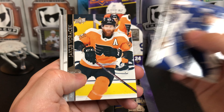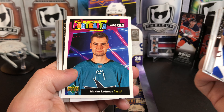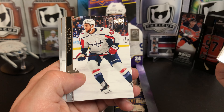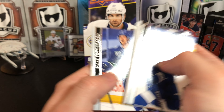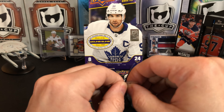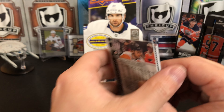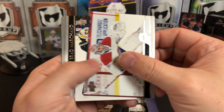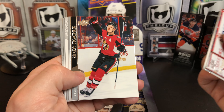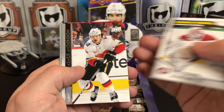Andre Palat, Jakub Voracek, Pekka Rinne, Maxim Latunov, Chandler Stevenson, Andrew Kopp, Elias Pettersson, Carey Price, Brad Marchand, Anton Stralman, Brady Tkachuk. And we've got a Michael McNiven Marquee Rookie.